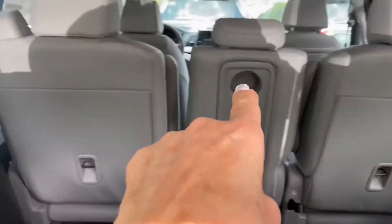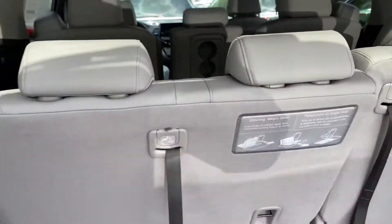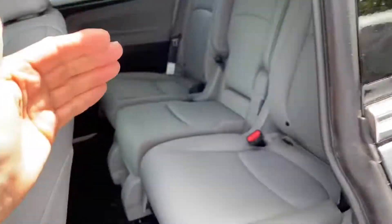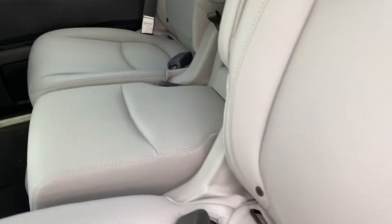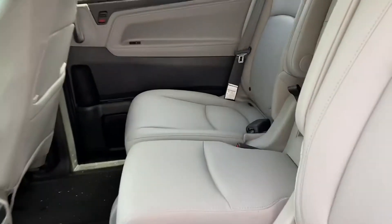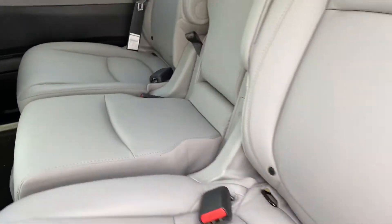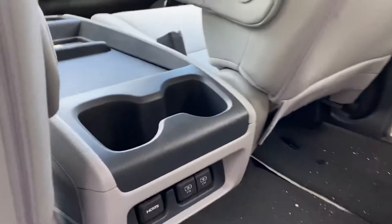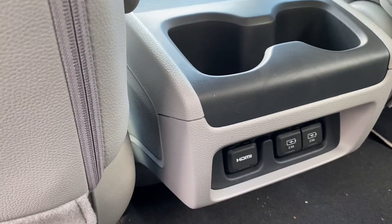The center console comes out and your seats become what they call Magic Seats — they will glide towards each other either way. They'll come this way, that way, or come forward, so if you need to get to someone from the front you can. That's more for babies, anyway.